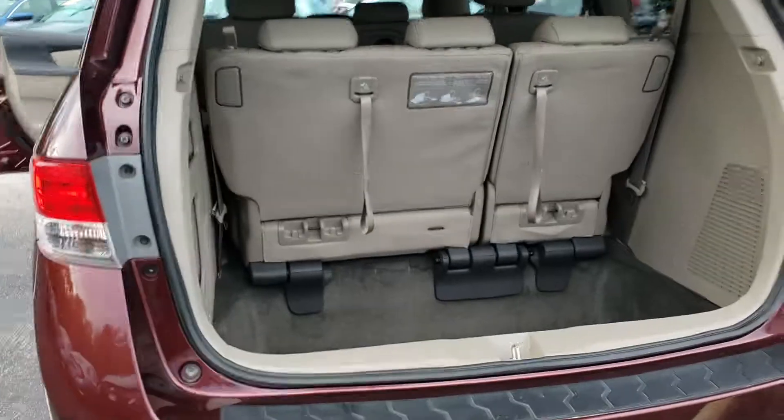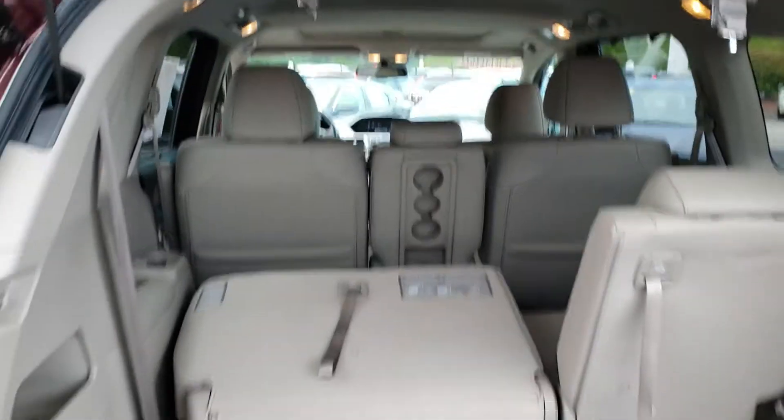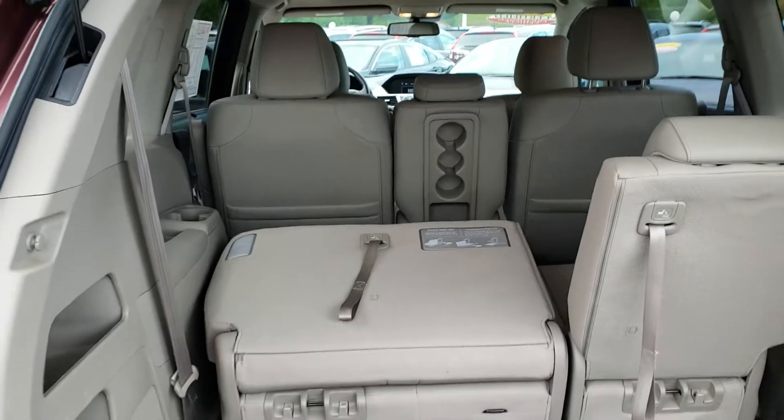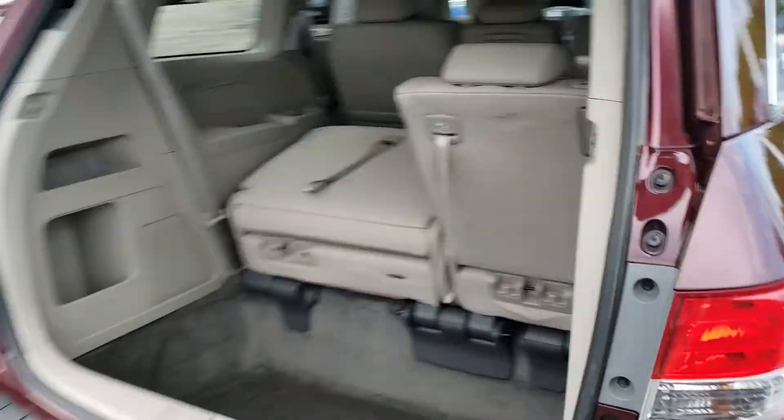Then of course you have your cargo space here. You can also flip these seats down and then they can also stow in this bin and you'll have a nice flat surface to store your stuff. You have a power tailgate in the back — super cool feature, hands-free type thing.